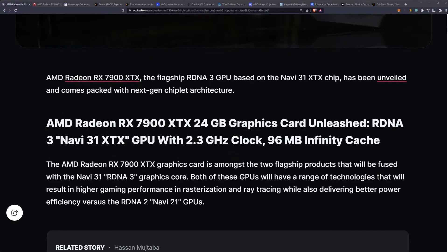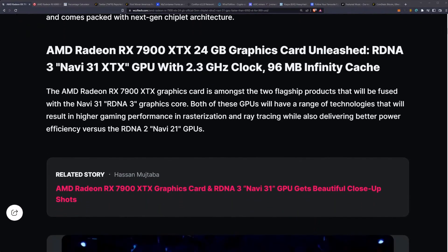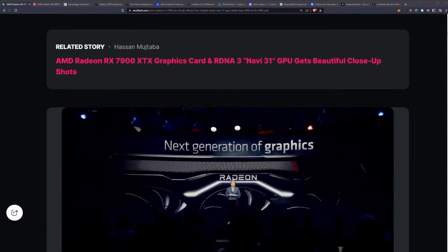The AMD RX 7900 XTX, the flagship RDNA 3 GPU based on the Navi 31 XTX chip, has been unveiled and comes packed with next-generation chiplet architecture. Both of these GPUs will have a range of technologies resulting in higher gaming performance in rasterization and ray tracing, while also delivering better power efficiency versus the RDNA 2 Navi 21 GPUs.